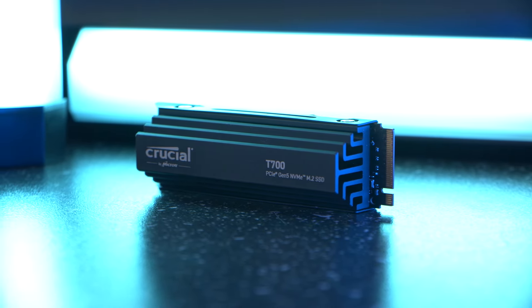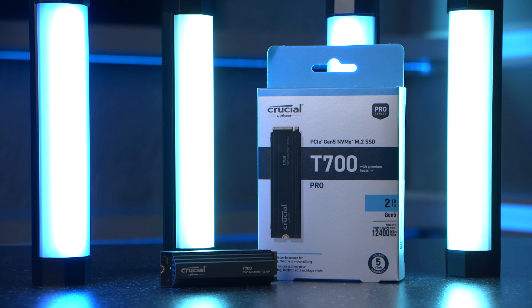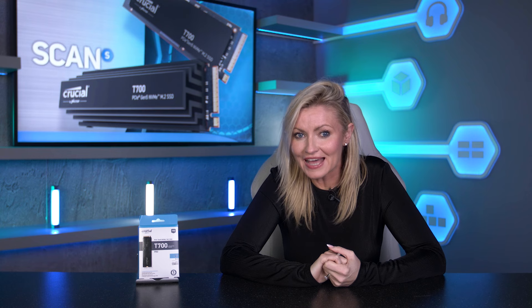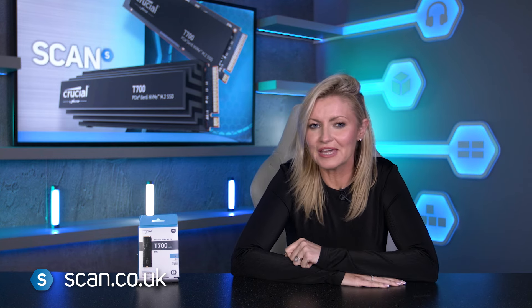Some truly amazing results there from Crucial — a whopping increase from the previous gen drives, and even faster than other Gen 5 M.2 SSDs that we've tested, giving us an average speed of 4 gigabytes per second on all of those transfer tests. What's not to love? You can, of course, get your very own Crucial T700 now at scan.co.uk.